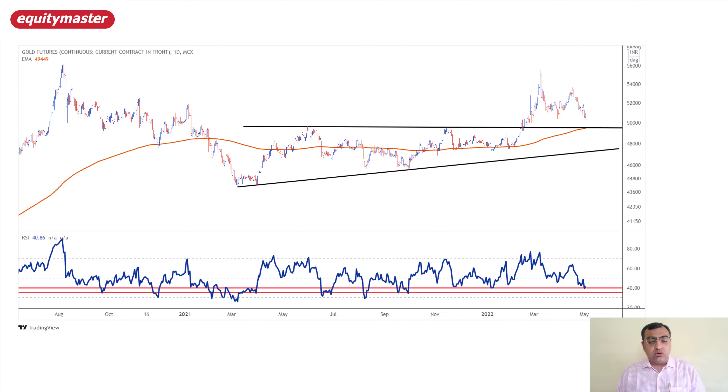Looking at the MCX chart, we saw a huge ascending triangle breakout happening right around 49,500–49,400 levels, and prices moved to 55,000 levels on MCX gold futures as well. Now prices are back towards the 50,000 level. The momentum is very strong on the COMEX chart, which most countries follow. The breakout retest on the MCX chart is around 49,500, and the moving average is placed at 49,450. When the daily RSI tests the 40–35 zone on the MCX futures chart, prices are very attractive for accumulation and that is generally where bottoms are placed.